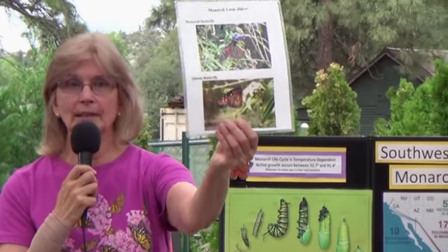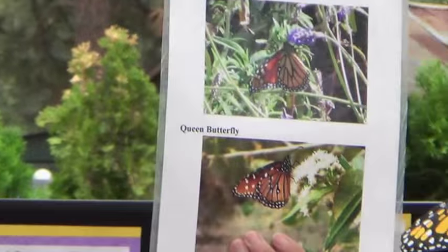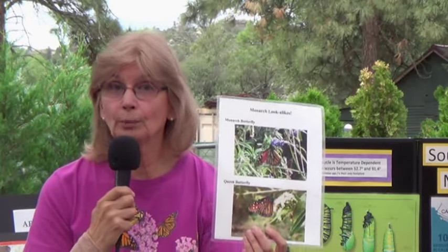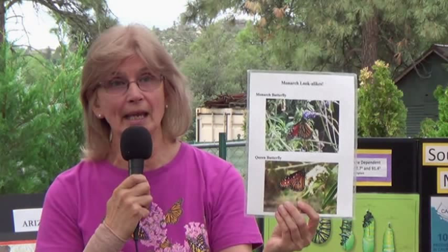Monarchs frequently get confused with queen butterflies in the field. The samples are labeled clearly — monarch on top, queen on the bottom. The queen has white dots in the orange. Even those of you in the back will see that as the samples come around. That is the main way to tell the difference. Sometimes when people send in photos and we tell them it's not a monarch, they get disappointed. But if you see a queen, you'll likely see a monarch — they're in the same family, the Danaus family. They both use only milkweed as a host plant.